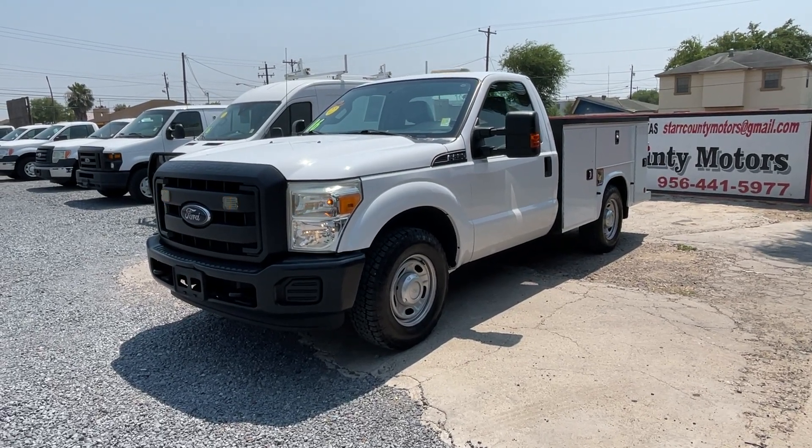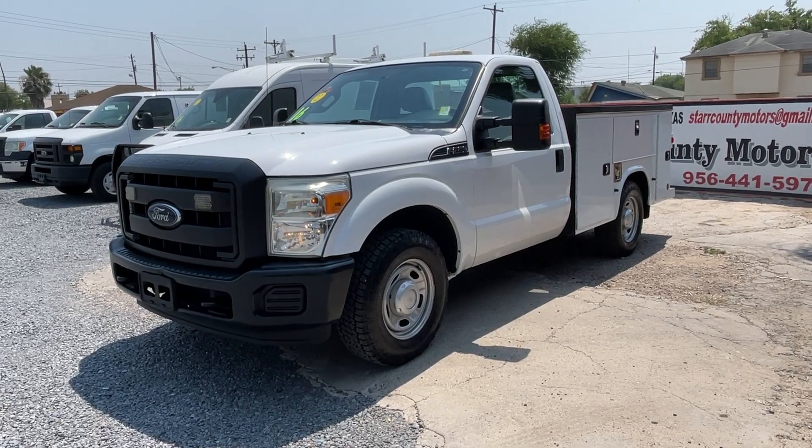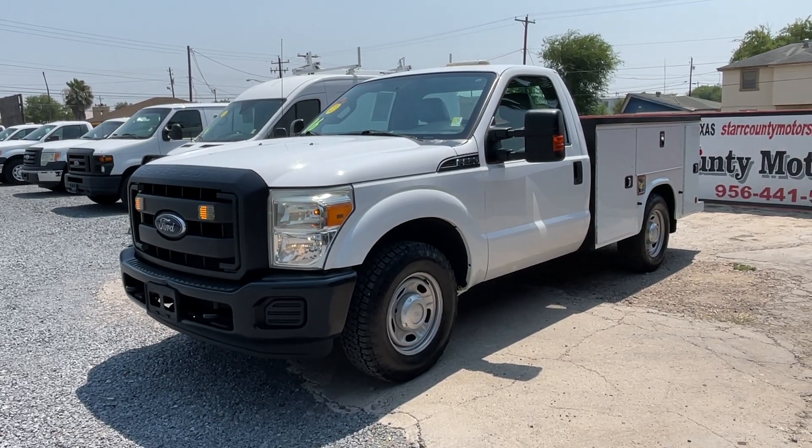Now we bring you this beautiful 2016. It's a regular cab, it's a utility bed. This one has a 6.2 liter V8. Tires are in great shape. Let's check the truck.